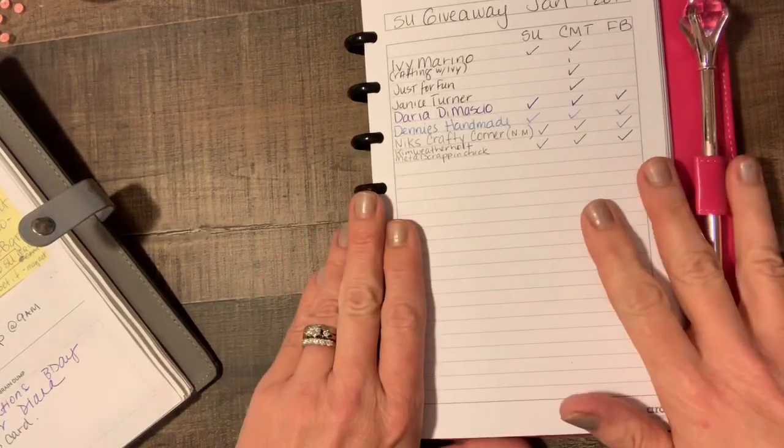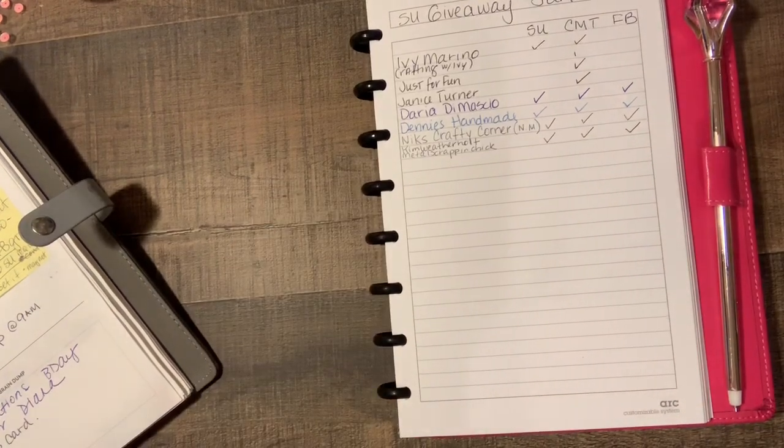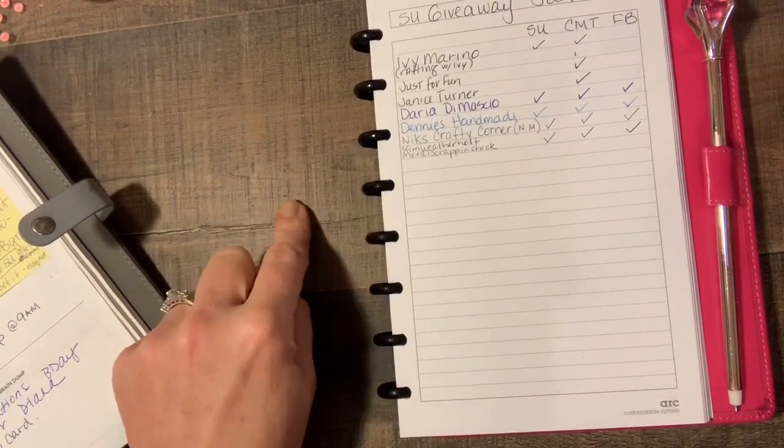Hey guys, it's Joanne. I just wanted to come on and do a quick social media update. The first thing I'm going to talk about is my Stampin' Up!